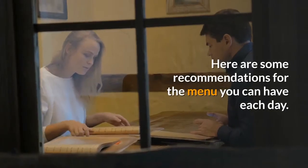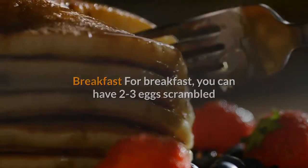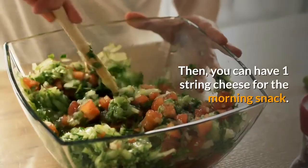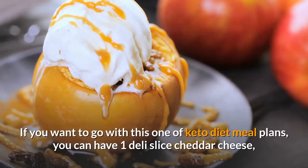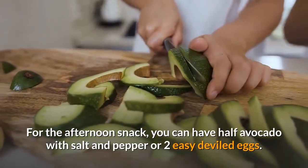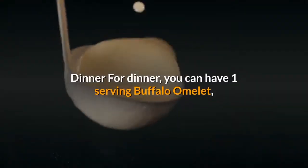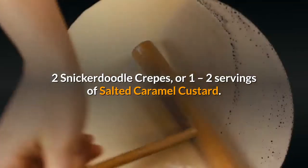Here are some recommendations for the menu you can have each day. For breakfast, you can have 2-3 eggs scrambled or fried with 2 tablespoons butter along with coffee or tea, and 1 string cheese for the morning snack. For lunch, you can have 1 deli sliced cheddar cheese, 1 serving salted caramel mustard, or 1 serving fettuccine alfredo. For the afternoon snack, half avocado with salt and pepper or 2 easy deviled eggs. For dinner, you can have 1 serving buffalo omelet, 2 snickerdoodle crepes, or 1-2 servings of salted caramel custard.